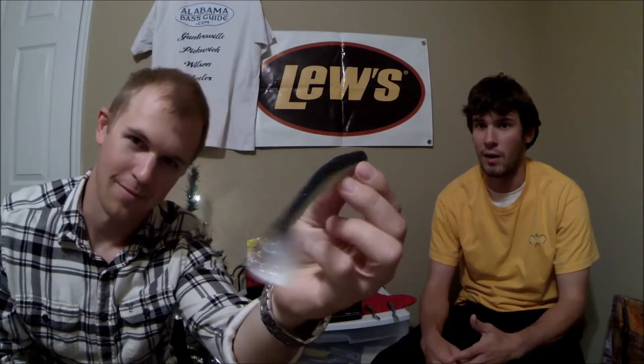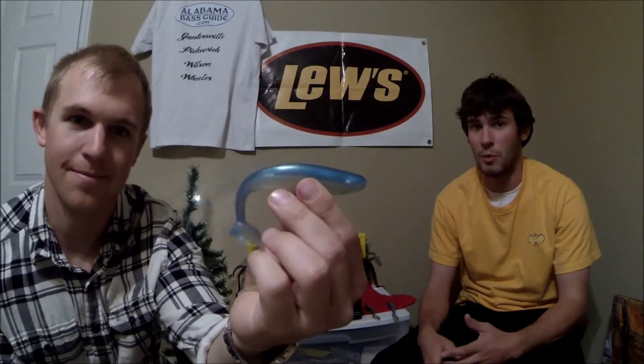The last thing we're giving away is the BK five-inch swim baits — two packs, one smoking shad and one blue back herring. If you're anywhere around smallmouth, this is the best bait I've ever used. I use it on Pickwick, Wilson, even Guntersville catching big largemouth. We want to thank NetBait — they're a wonderful company for making this possible.